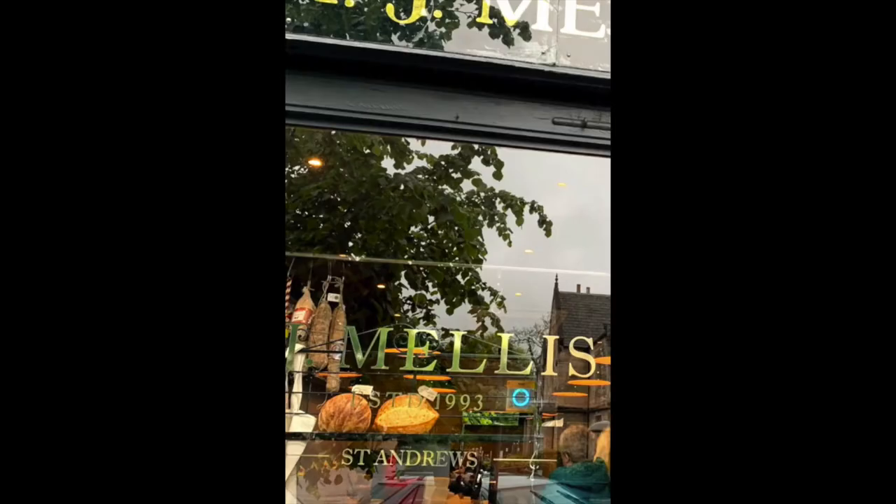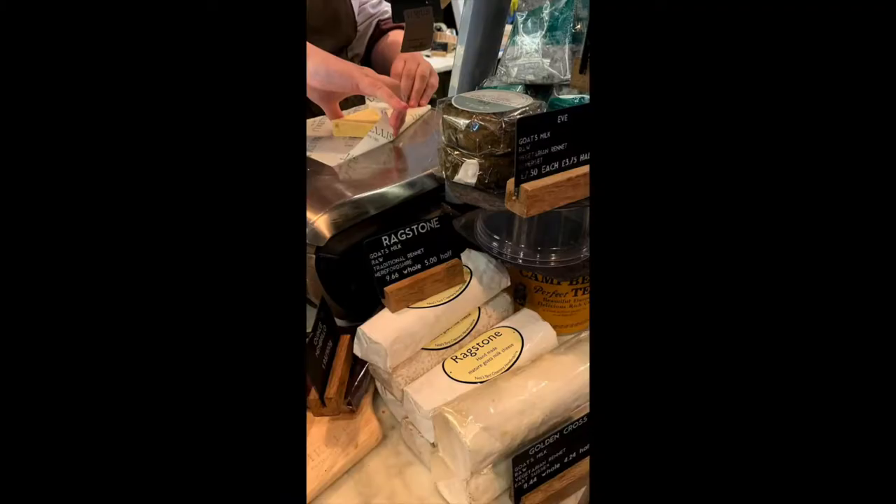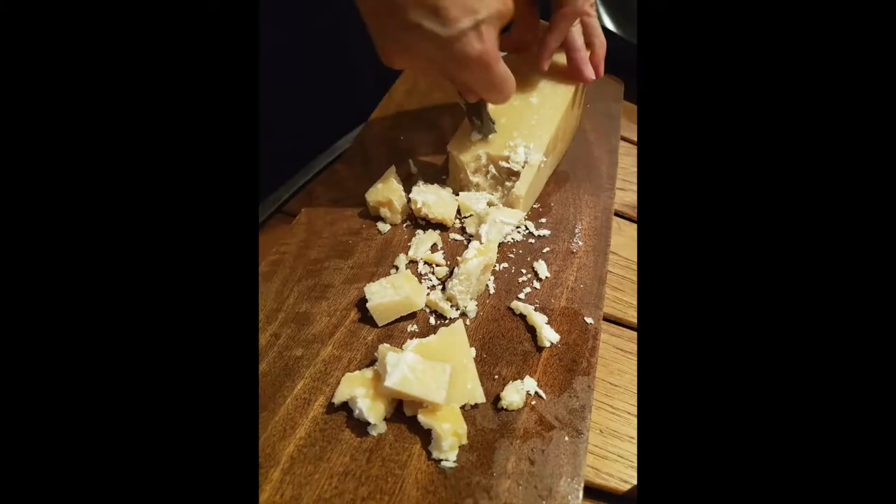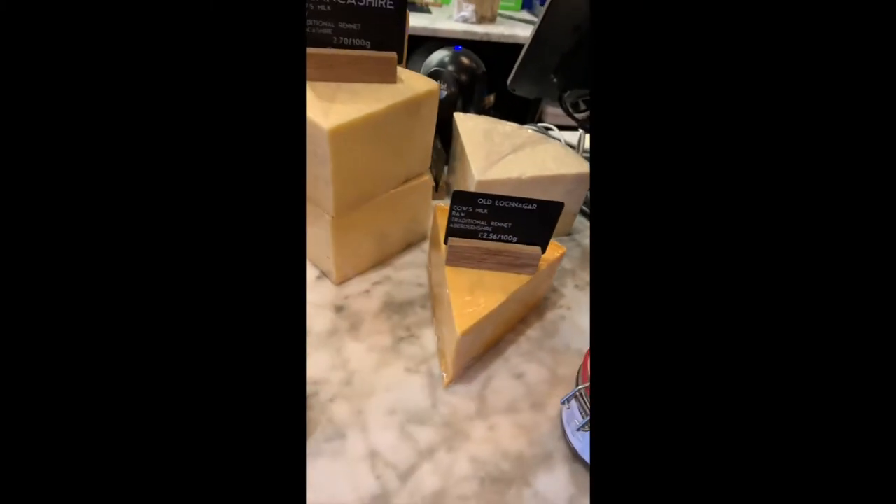So what kind of cheese do I buy? Any kind of cheese that I know people like. Just make it a variety: a soft cheese, a semi-soft cheese, a hard cheese, and a semi-hard cheese.